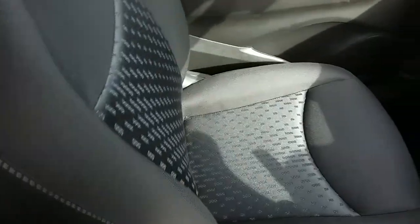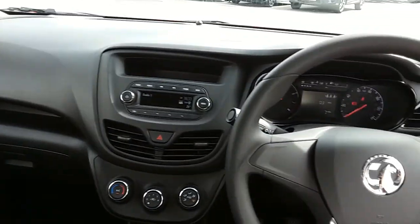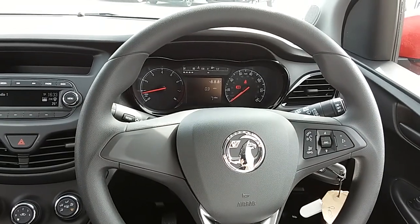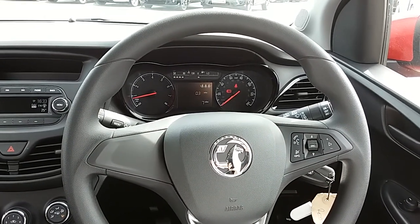If you'd like any more information on this car or you'd like to come and view it for yourself, just give us a quick visit in our showroom which is on Saville Street in Sheffield. Thanks for watching.